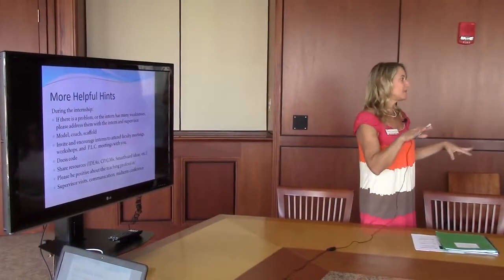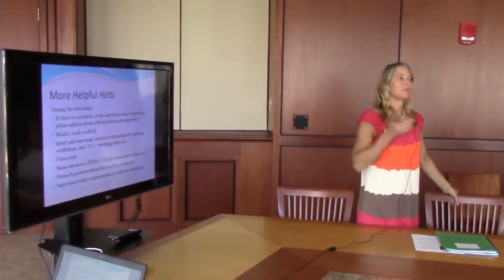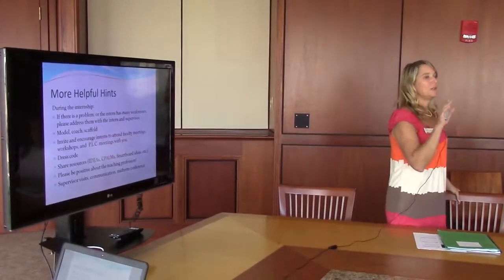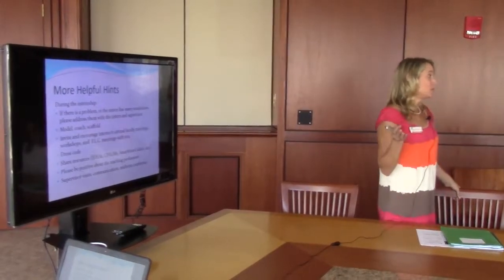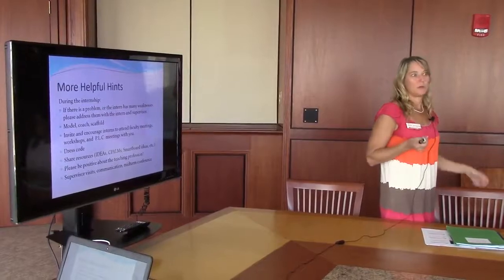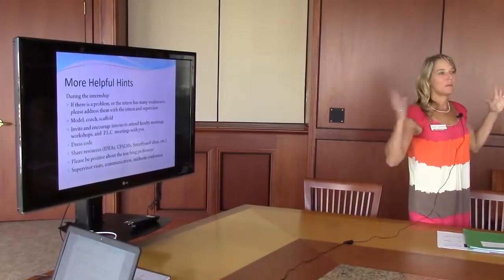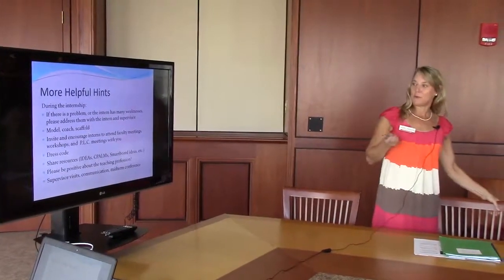If you need to leave the room, once you feel like they can handle that, you can leave the room to go do something. But you need to remain on campus and they need to know where to locate you in case of an emergency or a situation where they needed to reach you quickly. Please avoid just walking out and leaving with them having no idea where to find you if something were to happen.